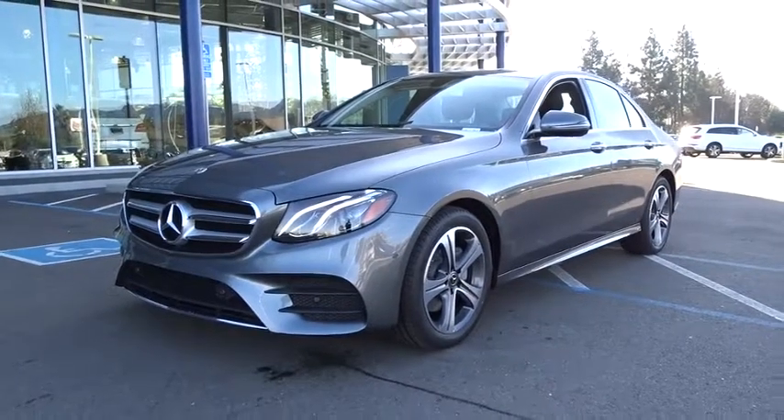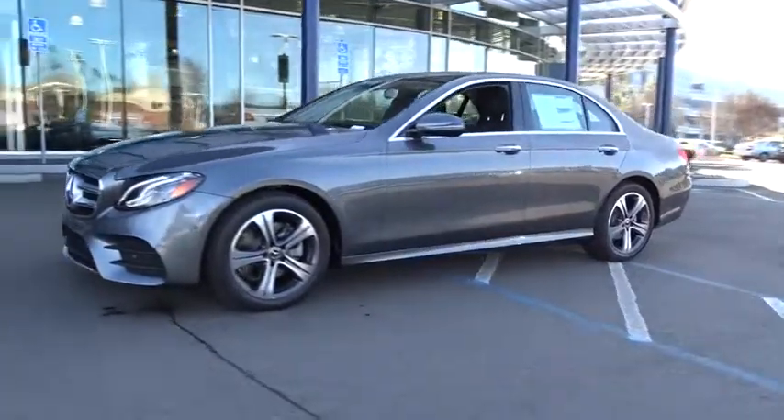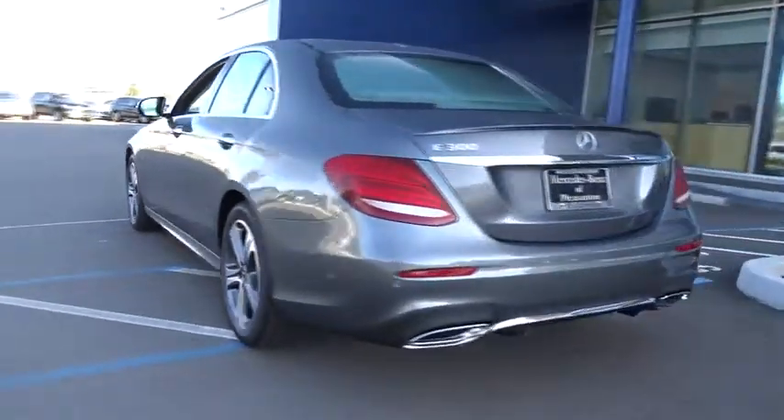The 2018 Mercedes E-Class. Some predict the future, we prefer to build it. The Mercedes E-Class is an impressive ride, very smooth and punchy. Here are some of this vehicle's great options.